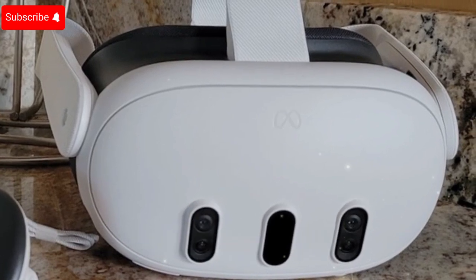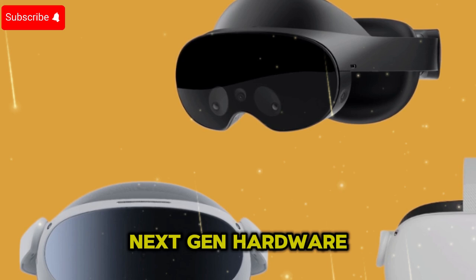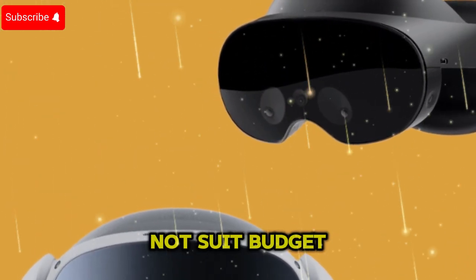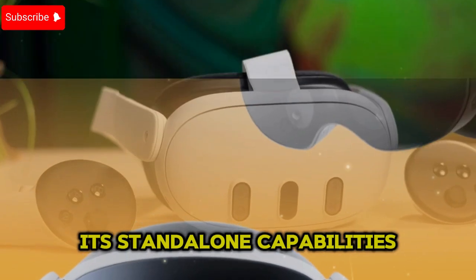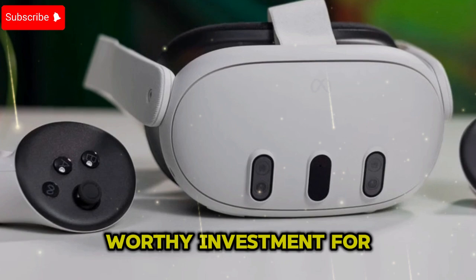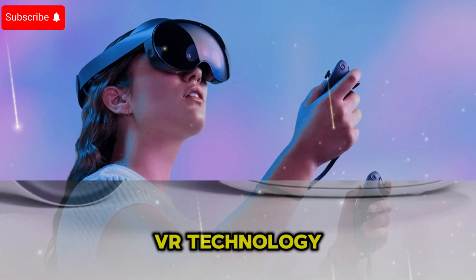Pricing and value for money: The MetaQuest 4 is anticipated to launch at a higher price point due to its next-gen hardware and improved VR ecosystem. While this might not suit budget-conscious users, its standalone capabilities, premium build, and unmatched performance make it a worthy investment for VR enthusiasts, gamers, and professionals looking for top-tier VR technology.